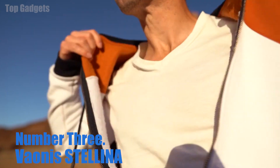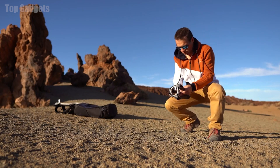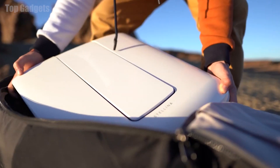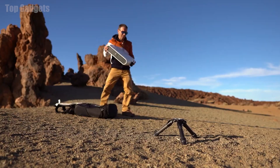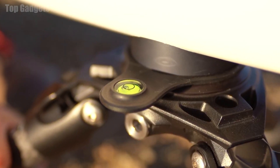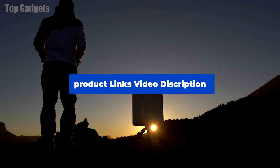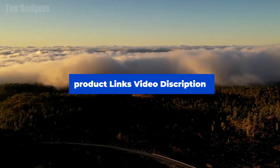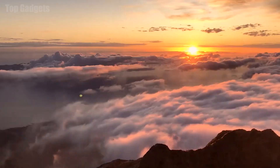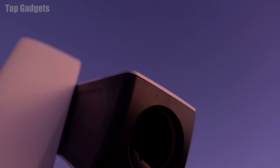Number 3: Vaonis Stellina. The Vaonis Stellina is a hybrid telescope and observation station designed for amateur astronomers. It is equipped with a large aperture lens and a digital camera, which allows users to observe and capture high-resolution images of celestial objects such as planets, stars, and galaxies. One unique feature is its ability to automatically track and point to celestial objects in the sky, using a combination of a computerized mount and image processing algorithms, allowing users to easily find and observe objects without manual alignment. It also has built-in GPS and star charting software, and the ability to connect to the internet for access to additional resources and data.